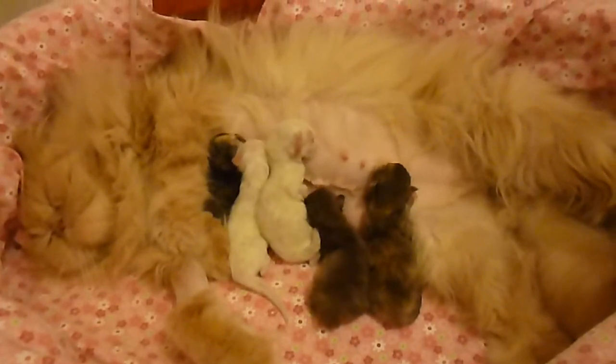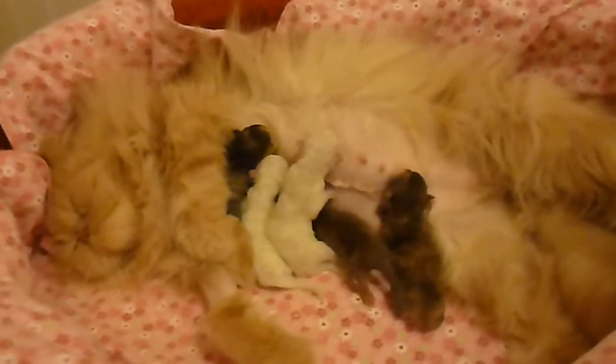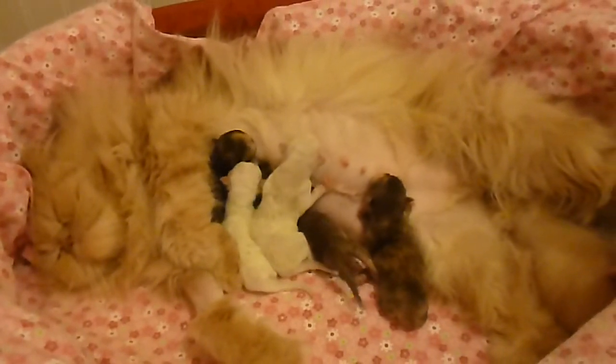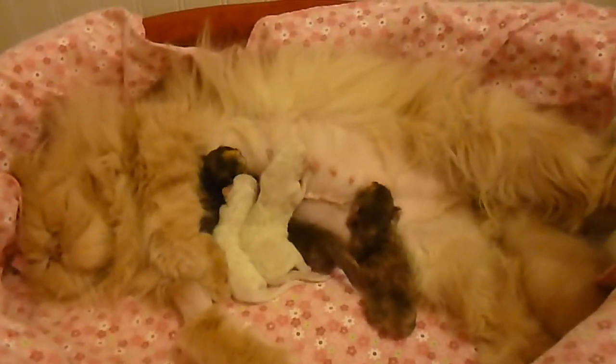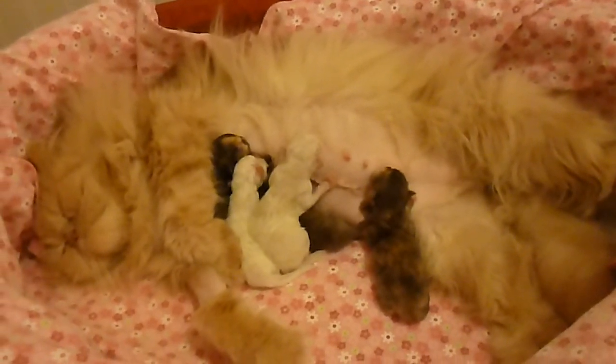We just wanted to give another video of Primrose's rare, rare litter of two chocolate tortoiseshells. Bye for now from Victorian Gardens Cattery.